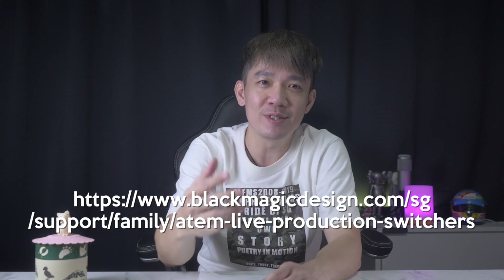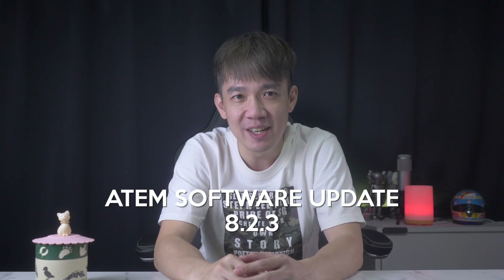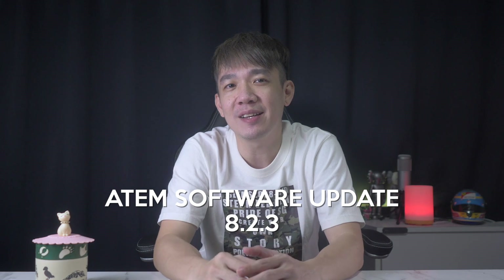Before I continue, just go to this link, download the latest ATEM software 8.2.3, and while you're downloading the update, come back to this video and watch me rave about this update.